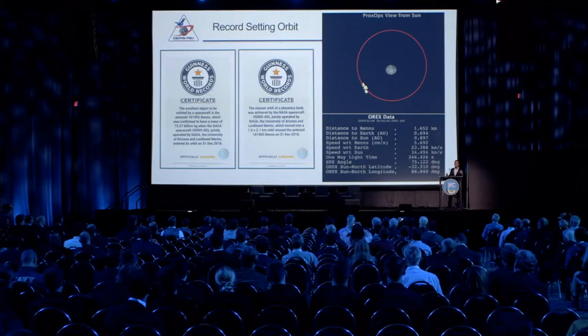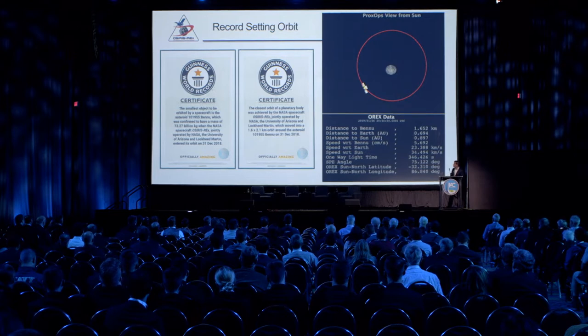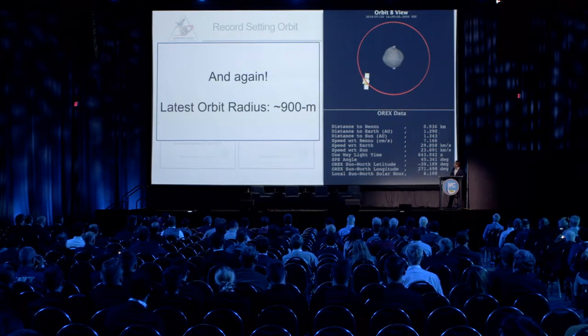Orbit A was significant for a couple of other reasons: we broke two world records. One was for the smallest object ever orbited — Bennu is by far the smallest object ever orbited, and unlike Hayabusa at Itokawa, we actually inserted into a captured orbit. We also got the world record for the smallest captured orbit, about 1.6 by 2.1 kilometers. And then, because that's what we like to do on this mission, we broke that record again.